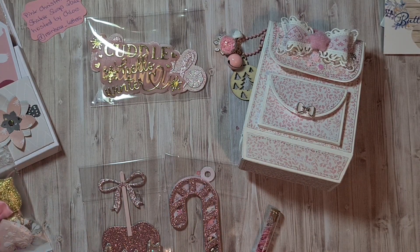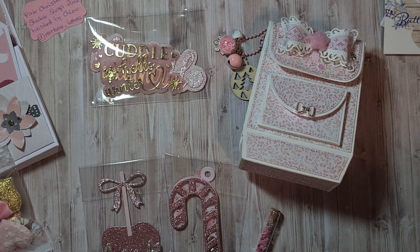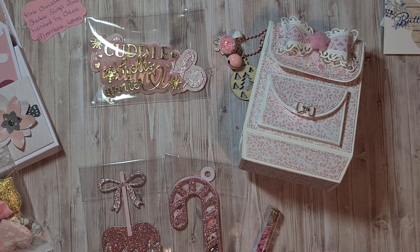That concludes all the entries for the pink Christmas shaker swap. I want to thank everyone that participated — you are all very talented. I hope you will go take a look at the social media and YouTube channels of these girls and give them some crafty love. I hope you will be back for my next video, thank you for watching, bye!